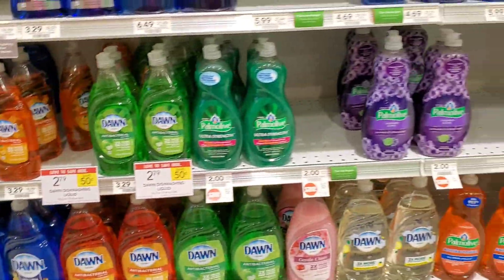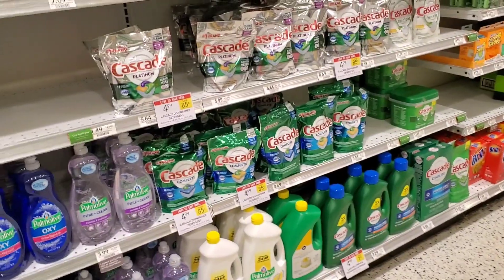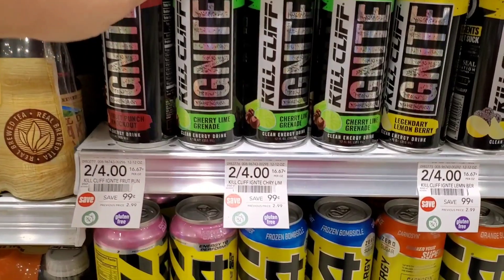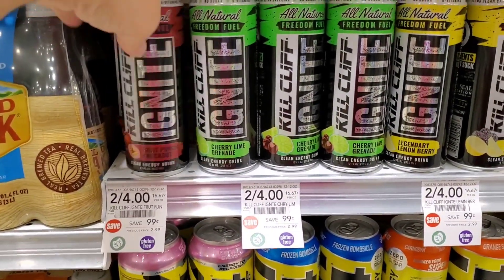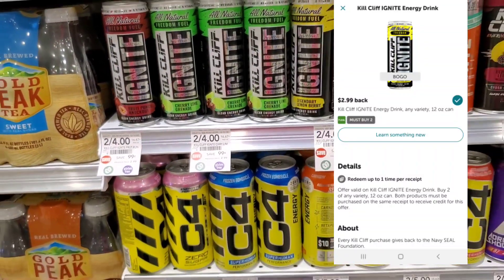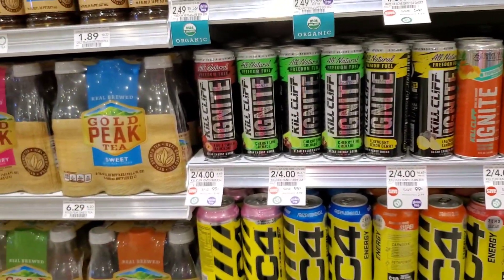It's kind of a light work week — I'm sorry. I'm trying to bring more deals but it's like pulling a needle out of a haystack. For my energy drink lovers: the Kill Cliff Ignite has an Ibotta rebate for a free one if you like this. I don't drink it, but I just wanted to show you just in case.